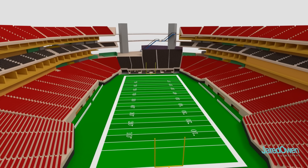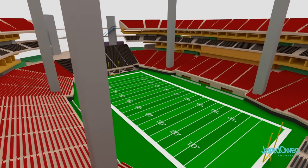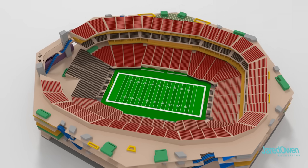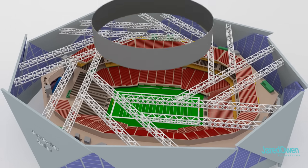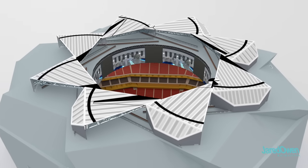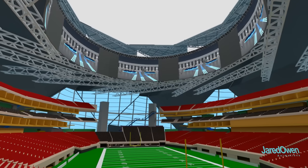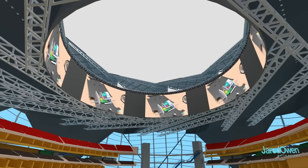As with any stadium, you can't put supports to hold up the roof — that would take away seats and block the views of the field. So for this stadium, there are incredibly strong metal beams that extend across the top, and then the halo board goes right in the middle of it all. This is a 360-degree video display screen that holds the world record for being the largest display screen of its kind. No matter where you sit in the stadium, you'll be able to get a good view of the halo board.